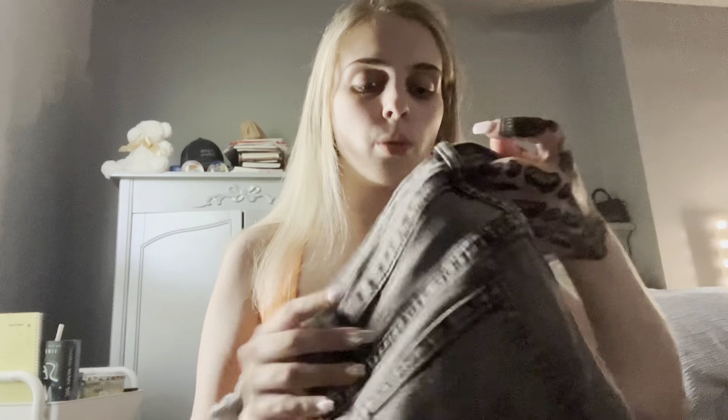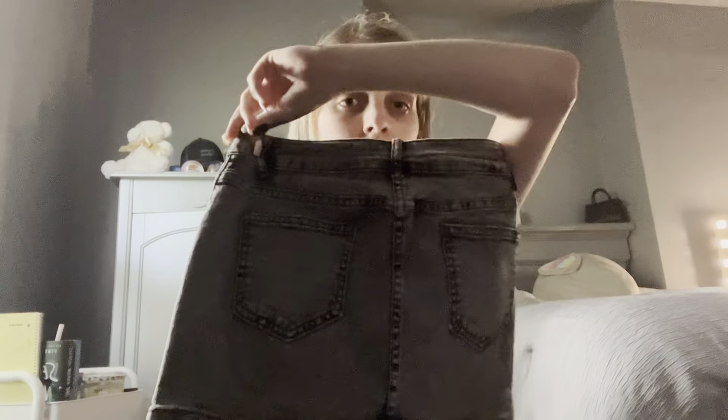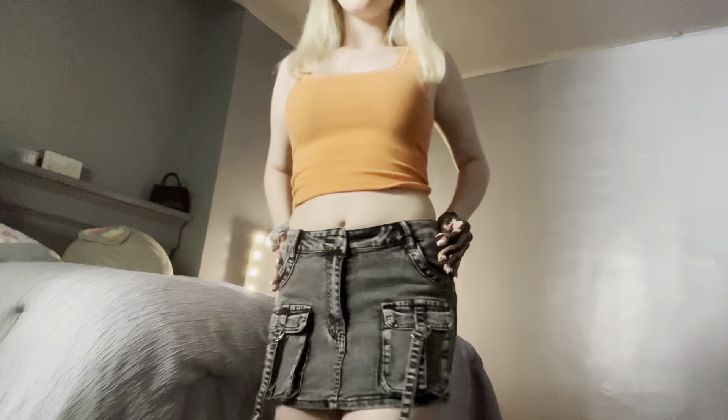Next up I have this skirt — it's a jean skirt and it looks so good. I just know this is gonna fit my body so well. This is how it looks on me — it looks so nice. I rate it a 7 out of 10.